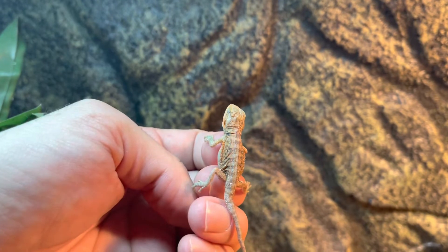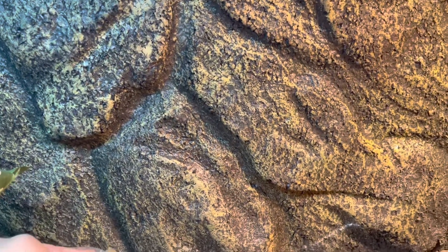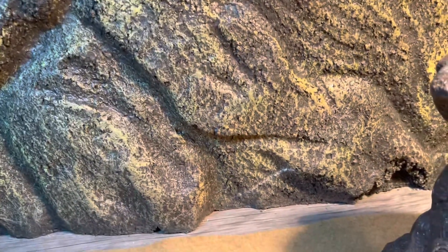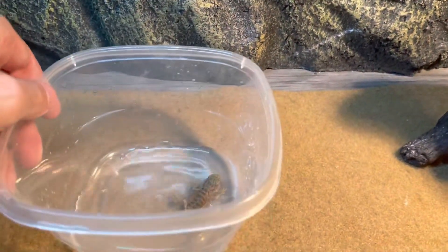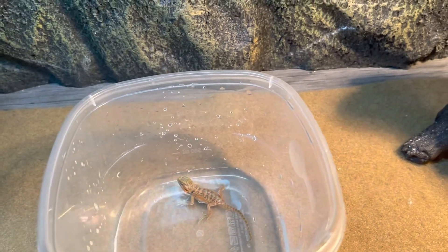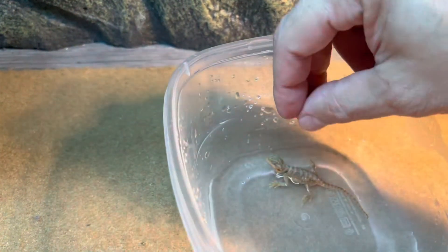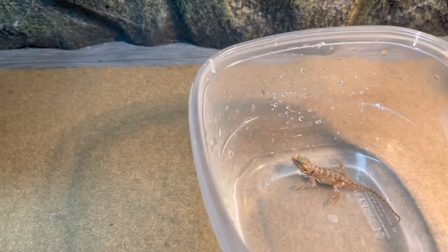What I want to do is put him in some water so he can clean up. You don't want the water too high because he can actually drown. So I'm gonna put him in there — look, he's chilling out in there. This is basically so he can clean up, and if he wants he can drink some water.